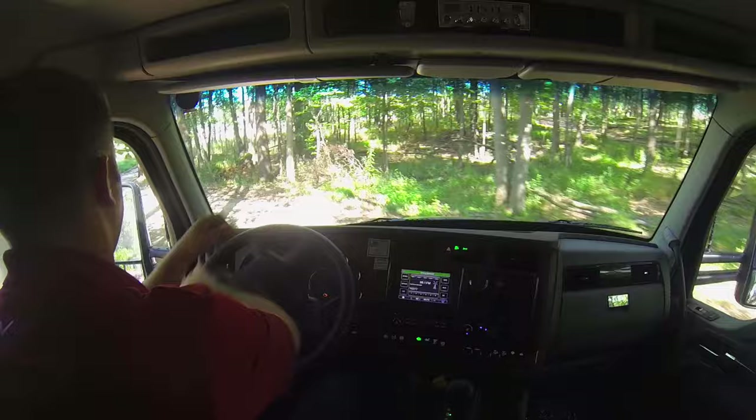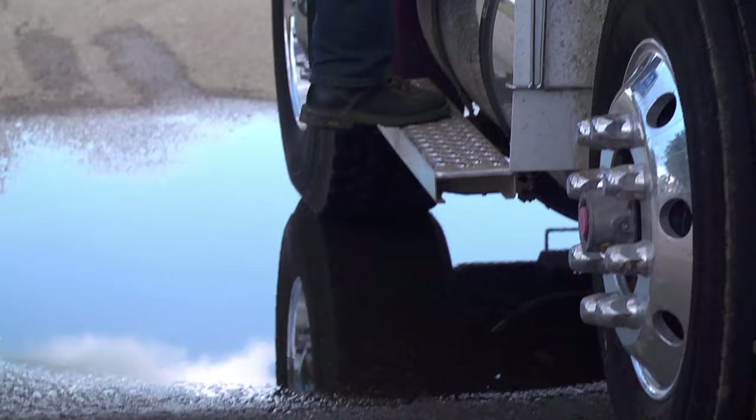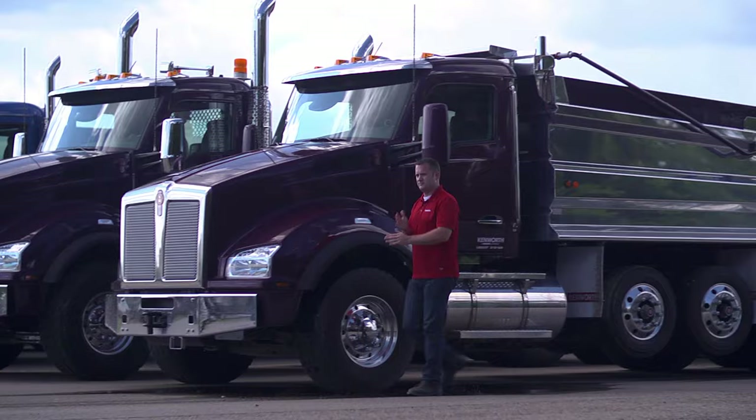At the end of the day, when the dust settles and the sun is going down, you want to be able to look back and know that your truck got the job done and is ready for another day of punishment and action tomorrow. With the T880, Kenworth's ultimate workhorse, you can rest assured that the job will get done day in and day out. Kenworth — the world's best.